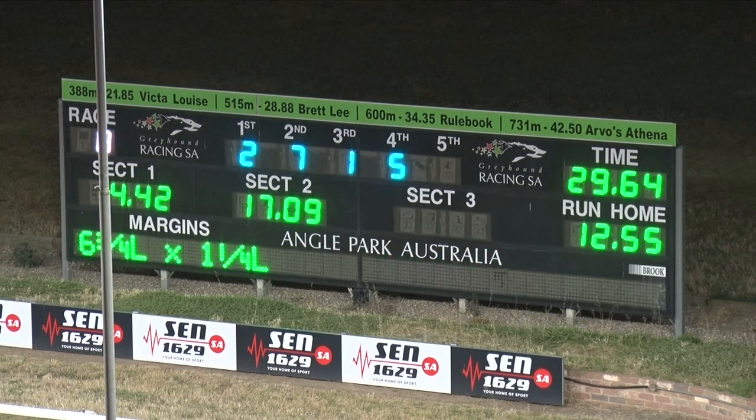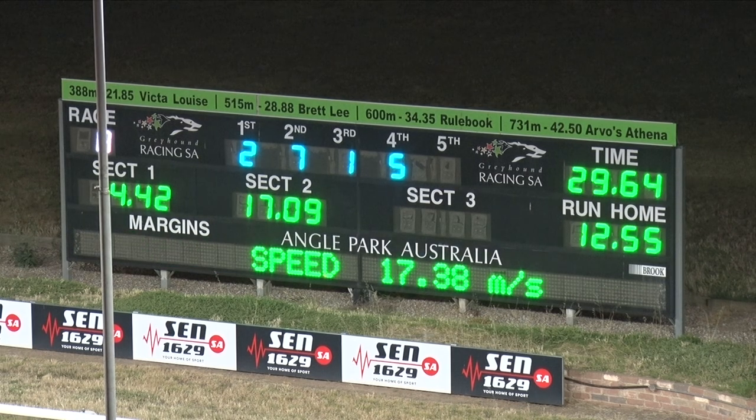And that's a new PB — come from behind win, super win! He's racing well, this dog. Six and three quarters was the winning margin.